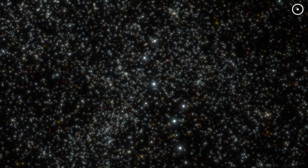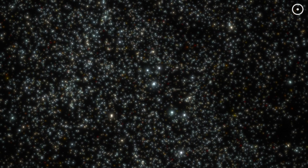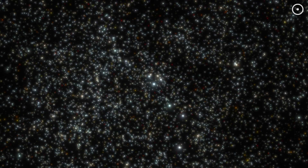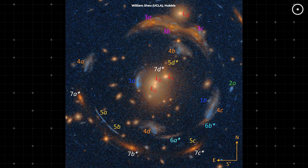Here's where it gets even more fascinating. There are seven galaxies located between 7.6 and 12 billion light years away, all lined up behind the Carousel Lens. One of these galaxies forms the largest Einstein Cross ever seen, appearing four times around the cluster.